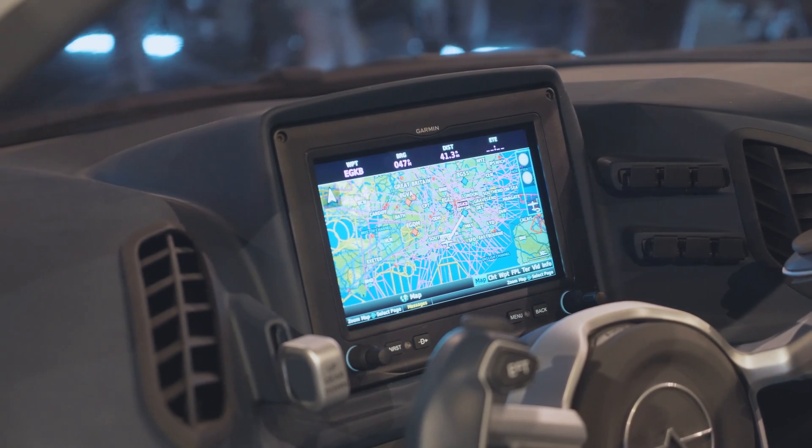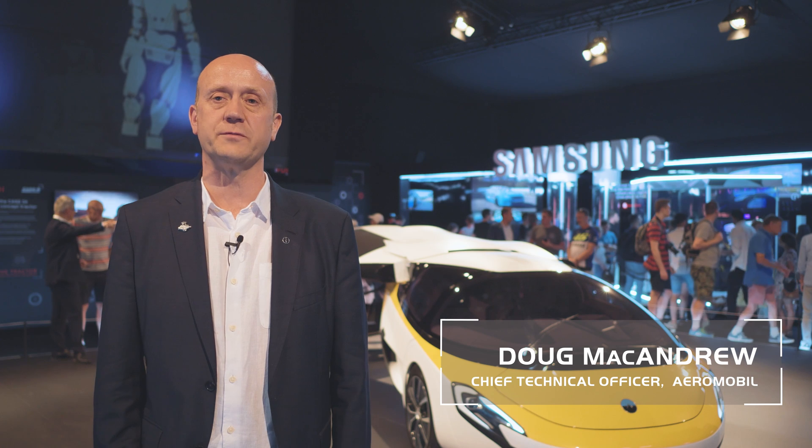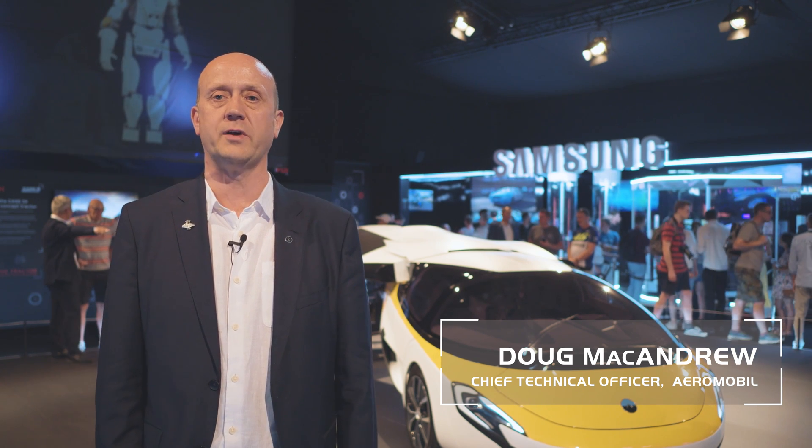My name is Doug McAndrew, and I'm the Chief Technical Officer for Aeromobile R&D in Slovakia.